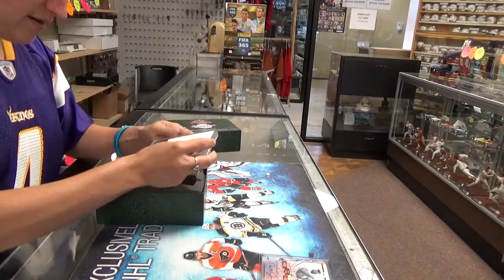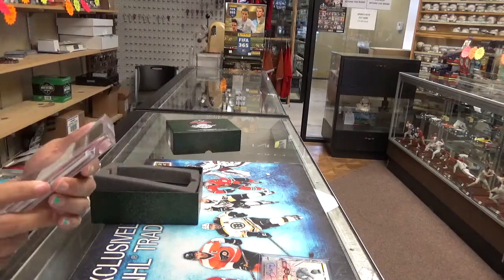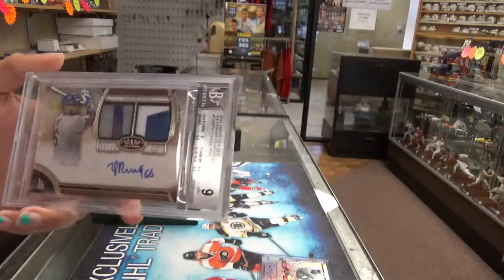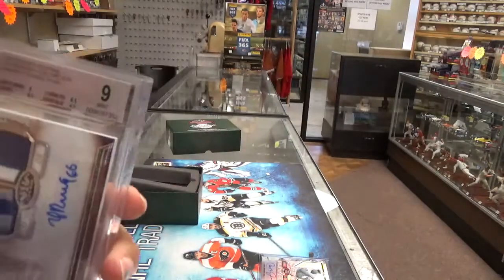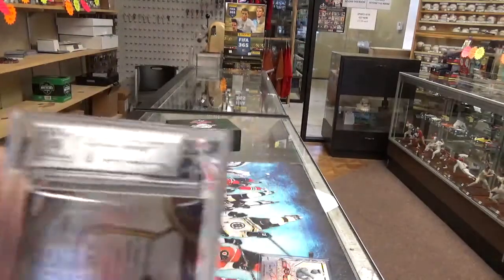And our third card — I can never pronounce his name — is a dual patch numbered to twenty-five, auto with a nine-ten grade. Sorry, I got a little off-camera there. Nice card.